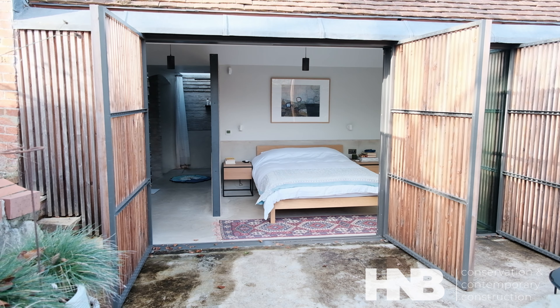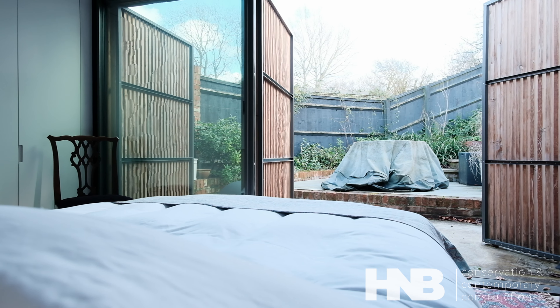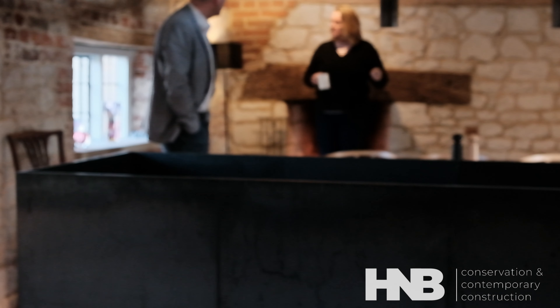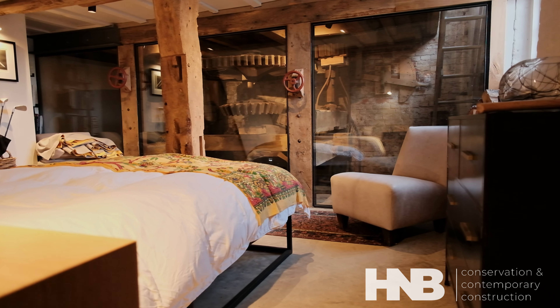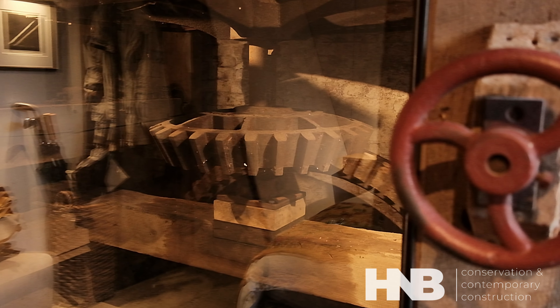Our bedroom is so private, it's wonderful. You can have all the windows and all the shutters open and the only thing in the world that could see you would be a bird. When guests come to stay and I show them into the spare bedroom, I feel a bit smug about that.